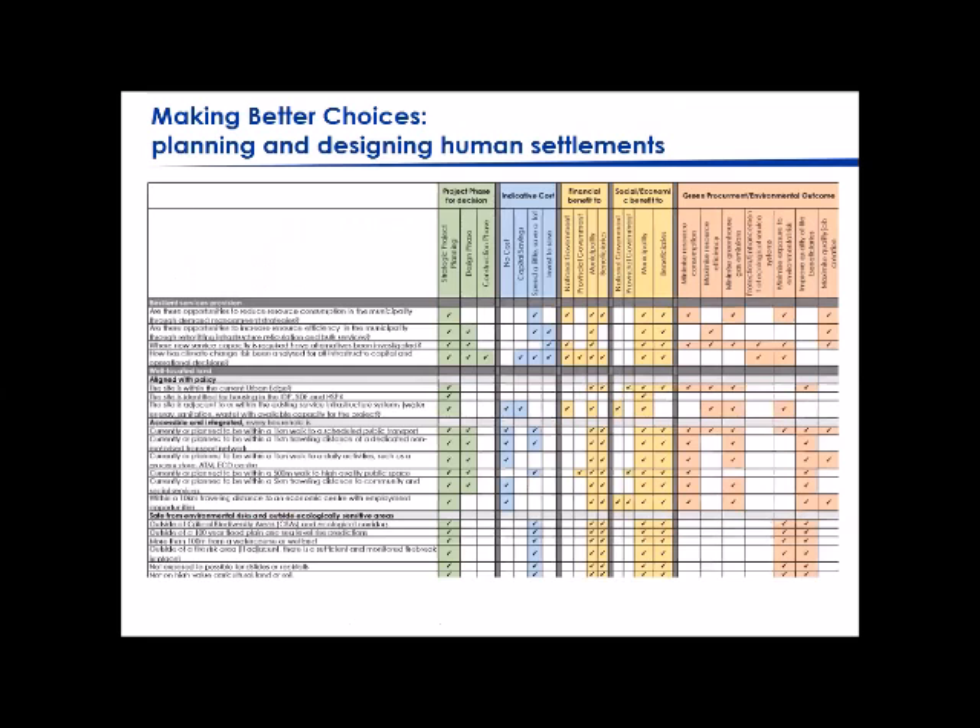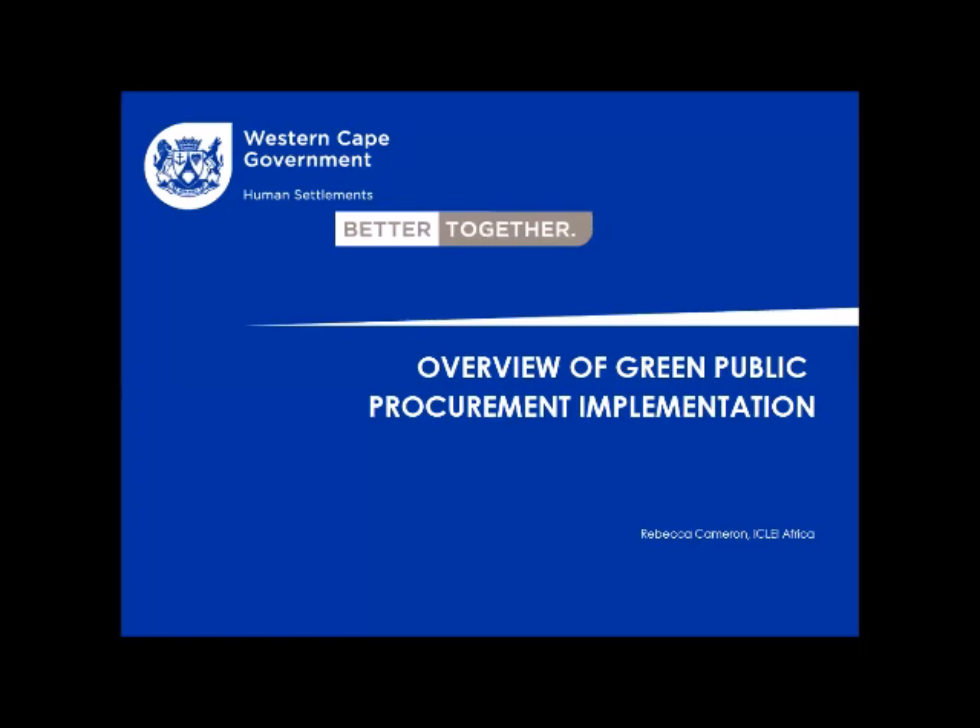We also provided a checklist now being used by some municipalities to incorporate environmental considerations into human settlements projects. It links each action to socioeconomic benefit, financial benefit, environmental outcome, and when the intervention should happen in the project. These resources have been made publicly available by the Western Cape Government.